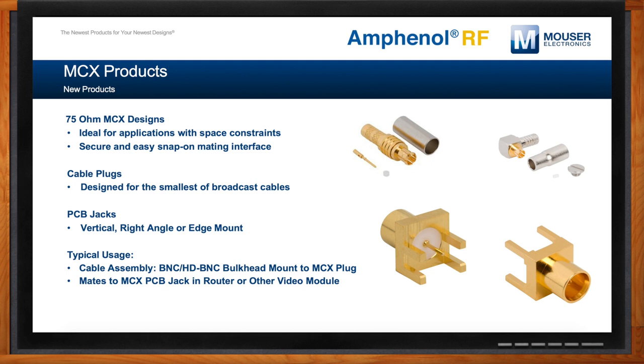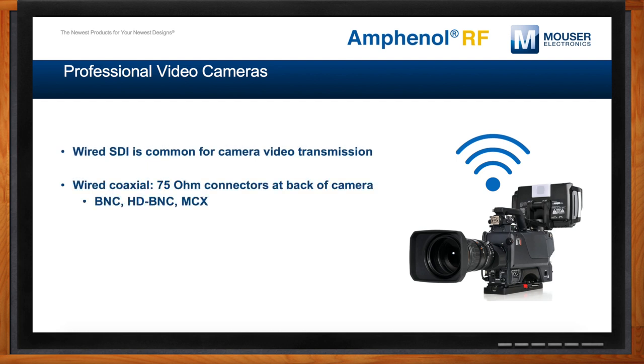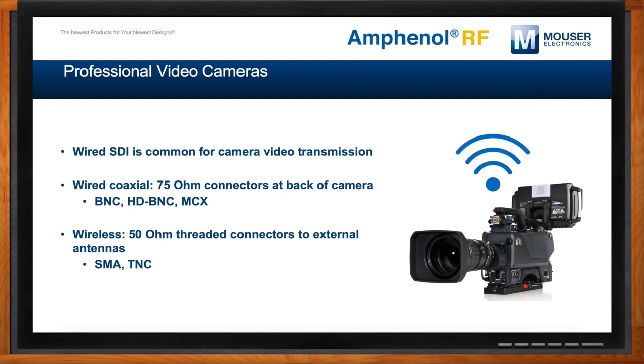Professional video cameras demand some specific requirements versus the commercial side — is that right, Mike? Yes, reliability is critical in the broadcast environment. Getting that perfect shot could put the camera in precarious situations — there could be high vibration, moisture, and humidity. Our products are engineered to stay connected and offer rock-solid performance. For extreme environments, we have waterproof IP67 connectors specifically designed to keep water out. For wireless connections, we also offer a range of ruggedized 50-ohm SMA and TNC products, which are often used for antenna connections.